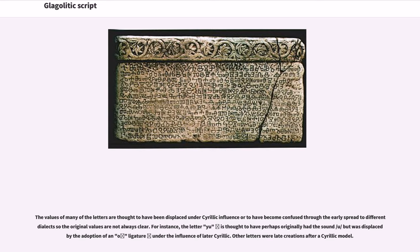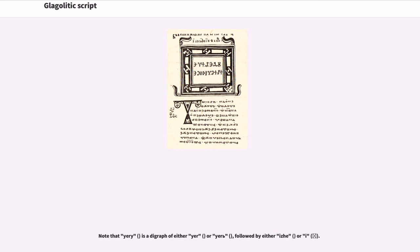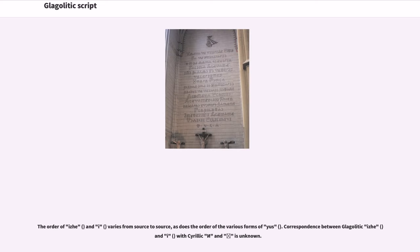Other letters were late creations after a Cyrillic model. The following table lists each letter in its modern order, showing an image of the letter (round variant), the corresponding modern Cyrillic letter, the approximate sound transcribed, the name, and suggestions for its origin. Several letters have no modern counterpart. Note that URI is a digraph of either U or Ü followed by either IJ or I. In older texts, UK and three out of four U-forms can also be written as digraphs in two separate parts. The order of EJ and I varies from source to source, as does the order of the various forms of U.